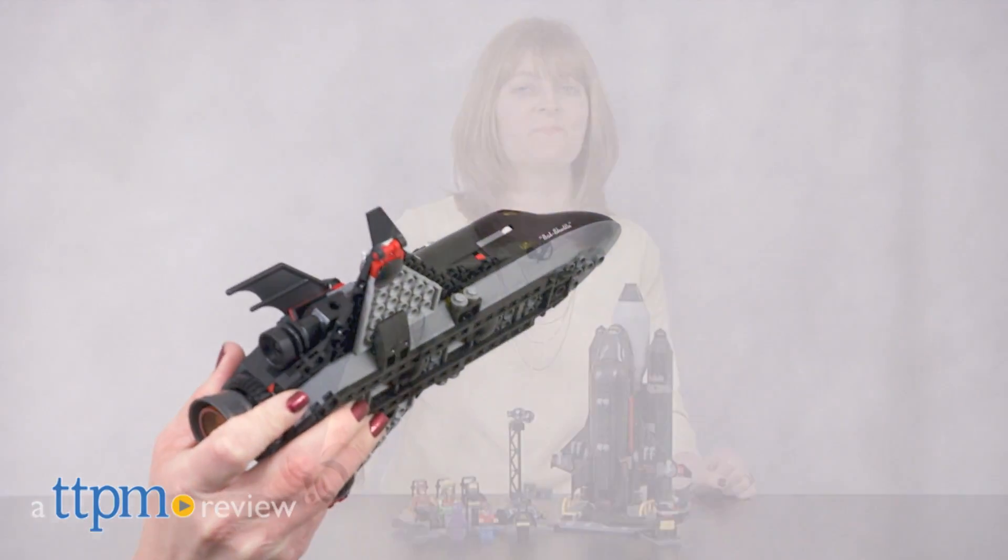Take off for building fun! Hi, I'm Laurie from TTPM here with the Lego Batman Movie Batspace Shuttle construction set from Lego.